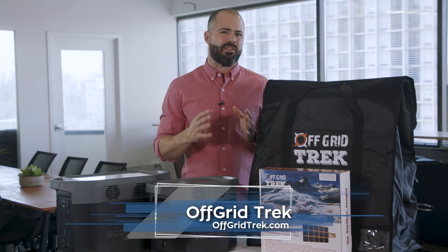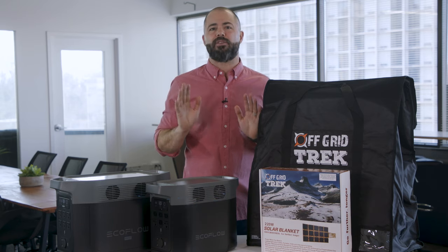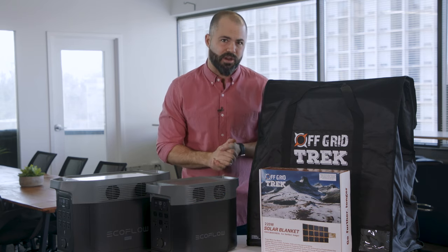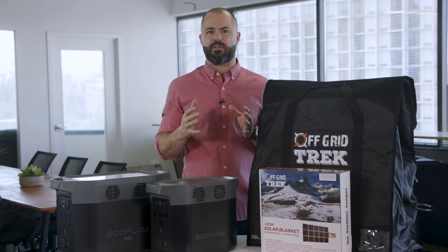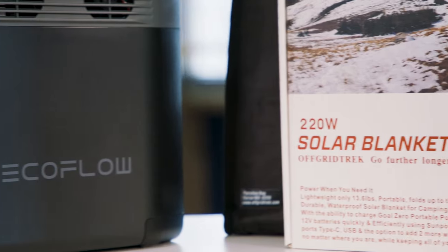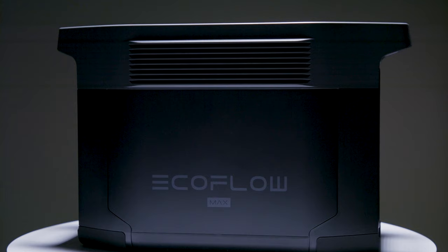Now before we dive deep, we're not talking your standard tent and hatchet, which are important, but instead we're talking about ways to stay warm, keep your electronics on, and protect your electronics from EMPs or nuclear threats. We're talking solar generators for sustained long-lasting power, solar blankets to maintain your power in nearly any situation, and Faraday bags to protect those electronics.